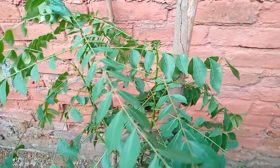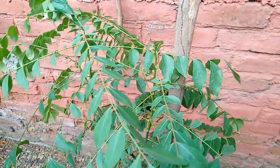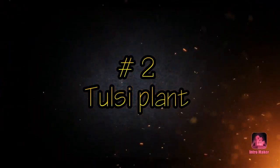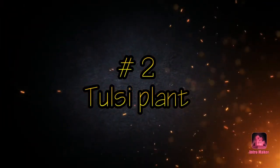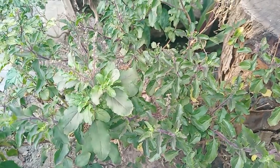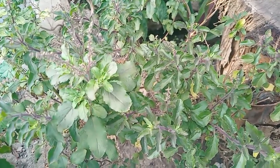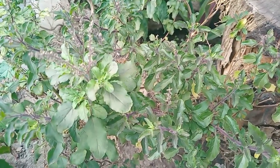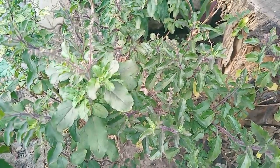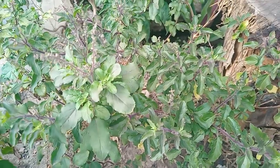Our next plant is Tulsi, or holy basil. It is an aromatic perennial plant in the family Lamiaceae. It is native to the Indian subcontinent and is widespread as a cultivated plant throughout Southeast Asian tropics. It is a medicinal herb used to treat cough and cold, and it grows to about four to five feet tall.